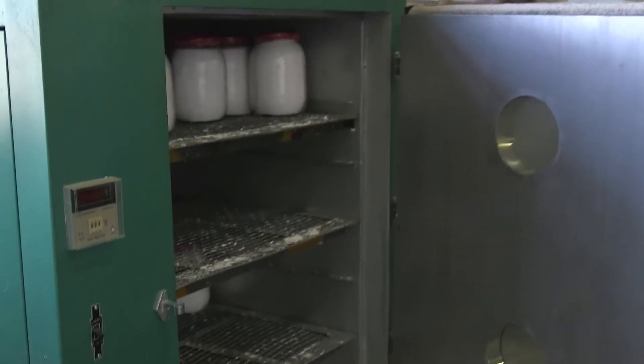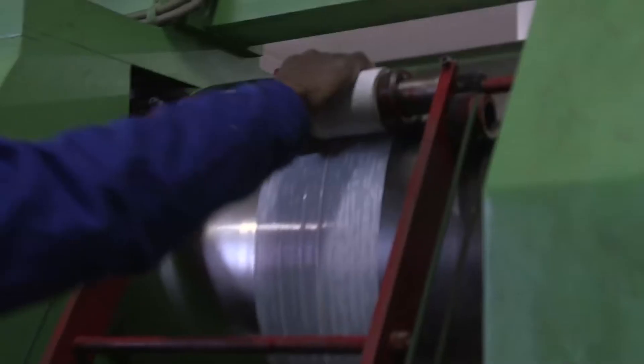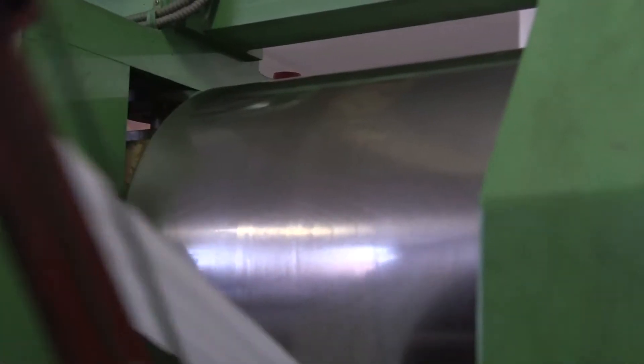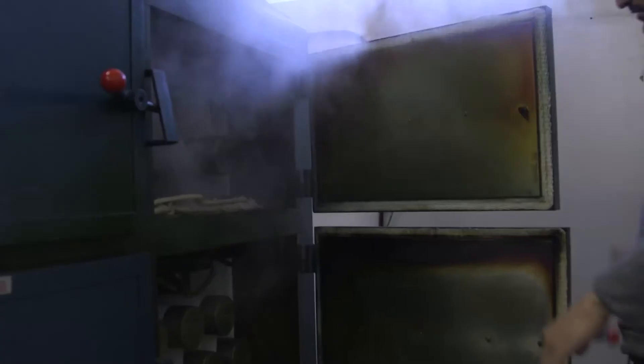Can you tell us a bit about the process — what makes your process unique from others? When I say oxygen-safe thread seal tape, the entire process is heated. From the recipes and formulas that we use, we put it into an oven which literally sits there for 12 hours. We then take it through to our extruder, which is extruded into hot water, and even our calendaring process, which is also heated rollers. Then the final step is taking it through a series of ovens.